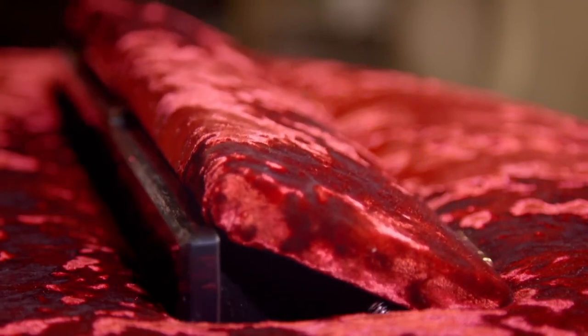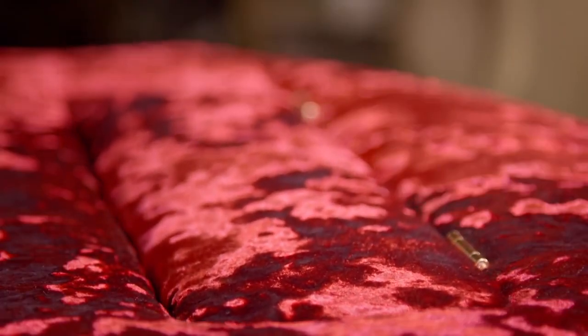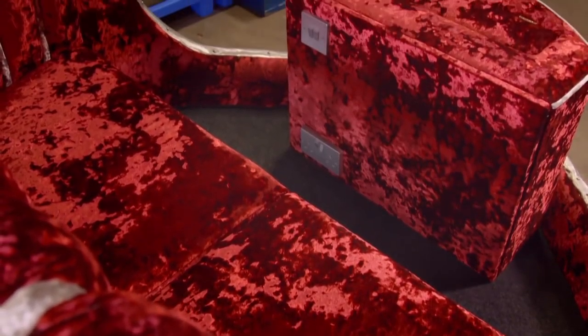Drew says it's wonderful and that at least it made him smile. He thinks it's great — he really does. He's not sure he'd have it in his own house, but it's definitely saleable. The sort of person who wants that — an extrovert, somebody larger than life, who wants a waltzer and an original Fred Fowle painted waltzer — will want that purple and silver crushed velvet with a TV that comes out of it. And why not?